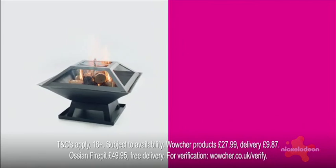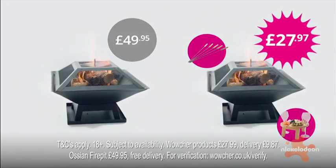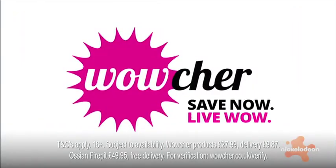Which would you choose? This fire pit or all this? From Wowcher. Wowcher — save now, live wow.